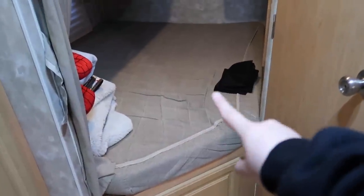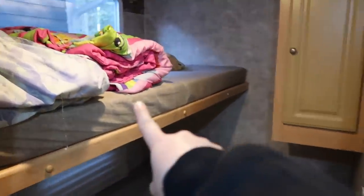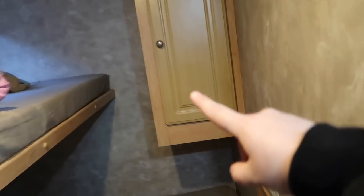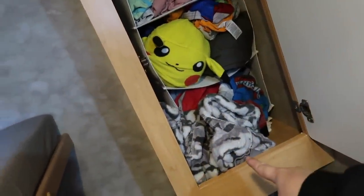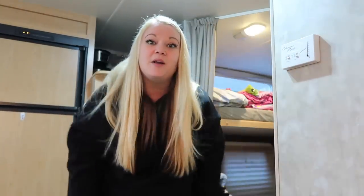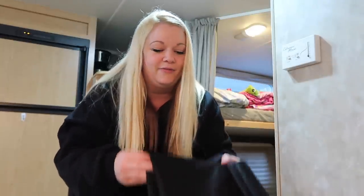This is the bunk bed area — we have spare blankets in here because it's very cold right now. We actually don't let anybody sleep on the top bunk in case they fall, so we use it mainly for storage. The kids do have a little closet in here and they've already packed their clothes — so cute. Lance also had the idea of mesh bags for dirty laundry, which was brilliant. It was a two-pack on Amazon and we can just take them to do laundry. Last trip we used garbage bags, which was a complete waste.